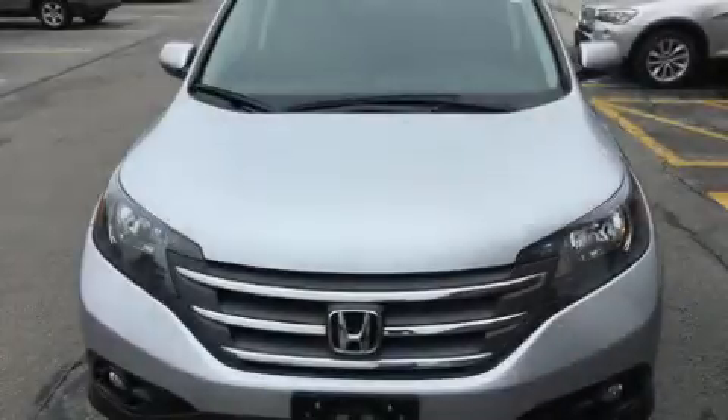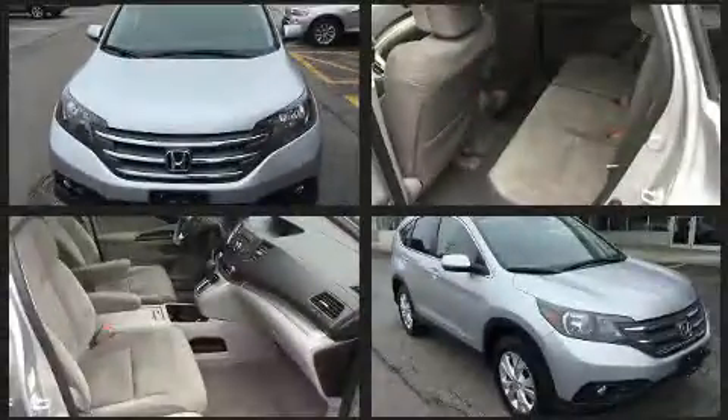You can expect a lot from the 2012 Honda CR-V. Under the hood, you'll find a four-cylinder engine with more than 170 horsepower, providing a smooth and predictable driving experience.